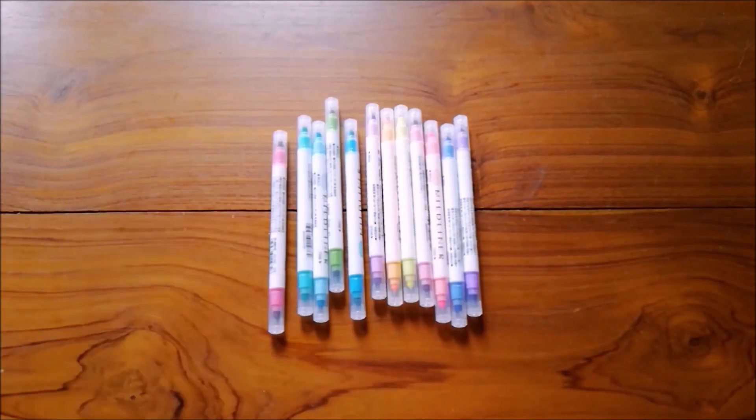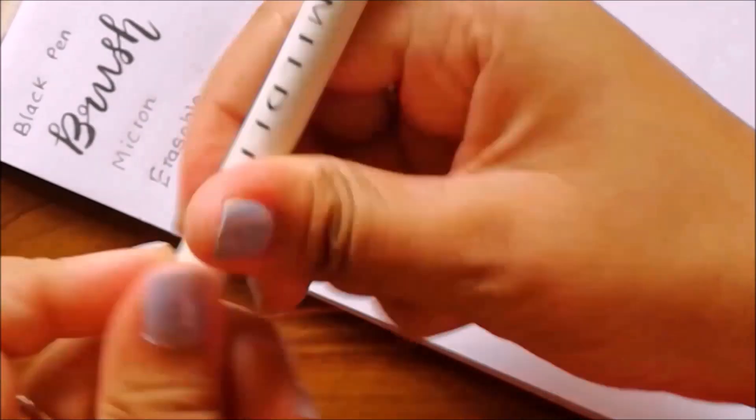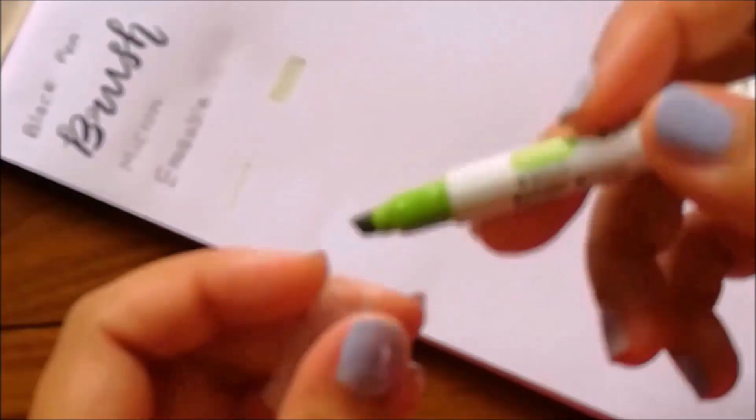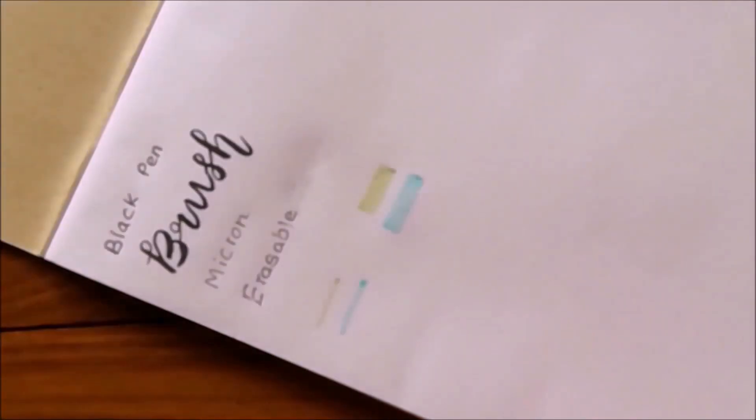This haul is a little bit of an old one, so now this highlighter is called another name — I think it's called Milk Liner.